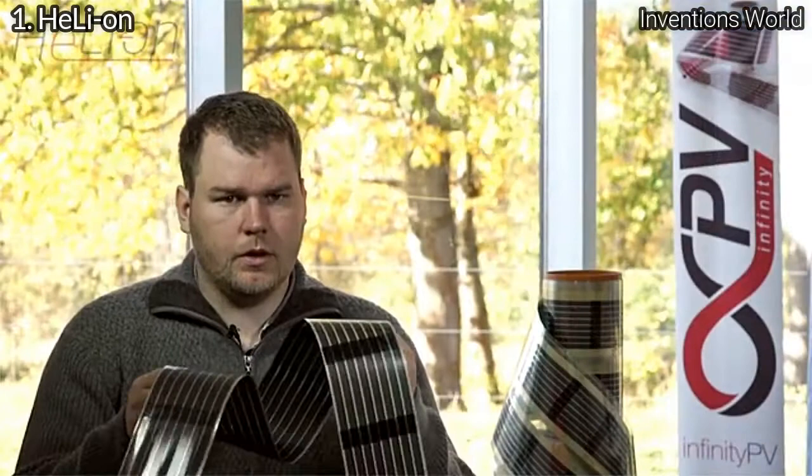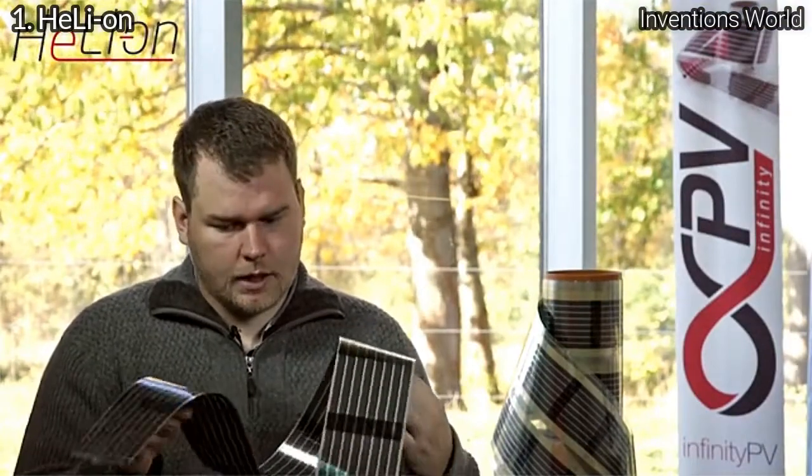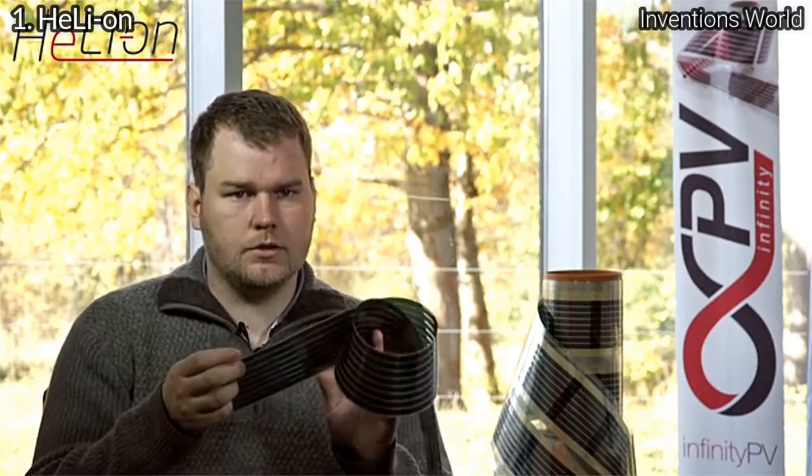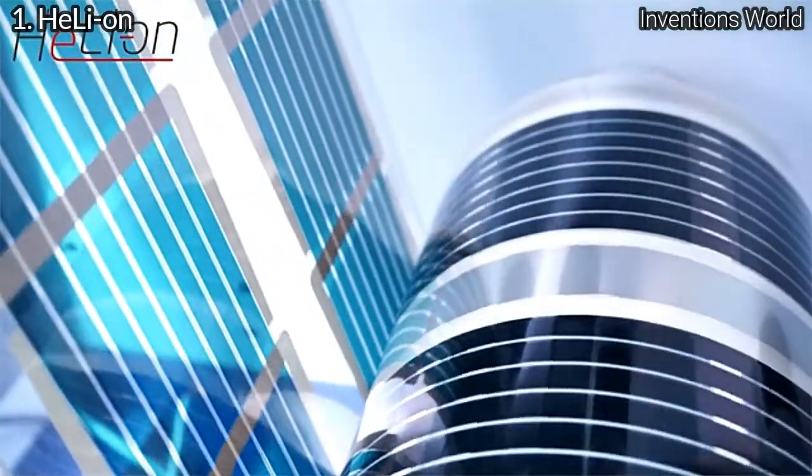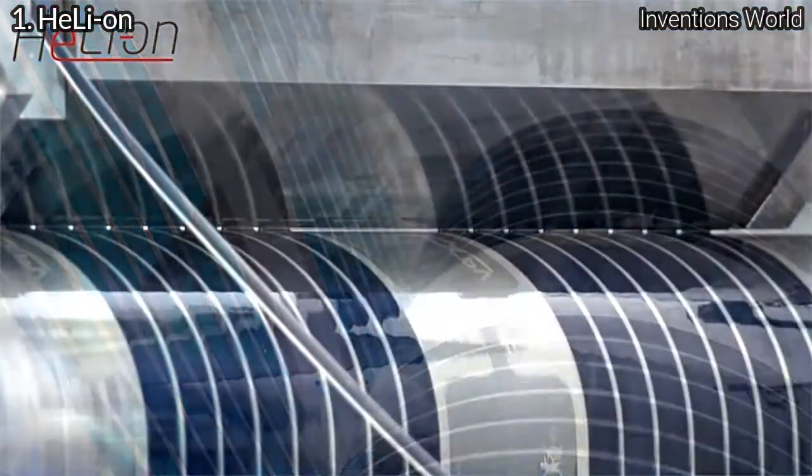At Infiniti PV we work with organic solar cells. Organic solar cells are relatively new technology on the market, but they do have some key advantages. First of all they're super thin. Secondly they're really flexible. That means they'll fit perfectly into a product like the Helion where no other type of solar cell would really make sense. The other advantage of this type of solar cell is that it's fully printed — made on ordinary printing machines — and all of this we do in-house at Infiniti PV.